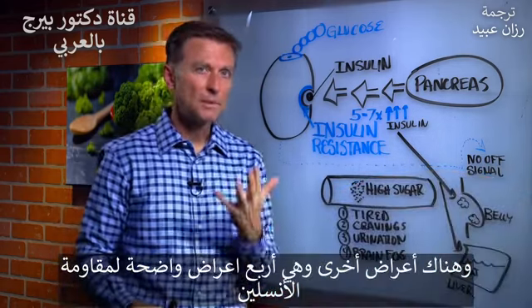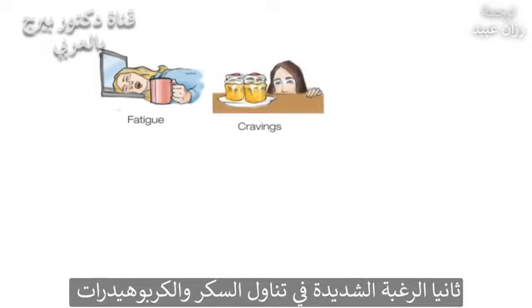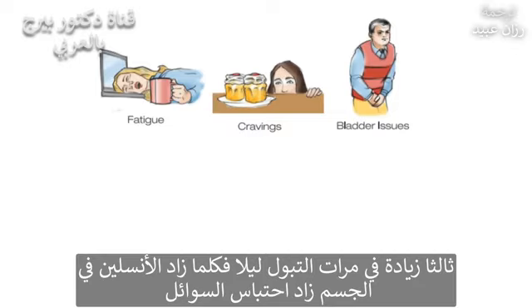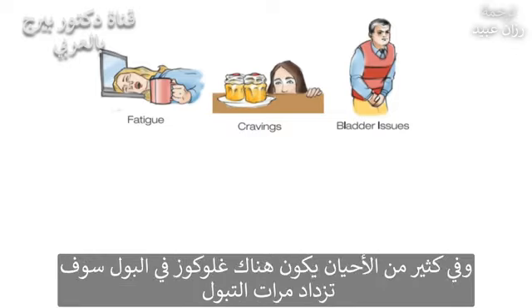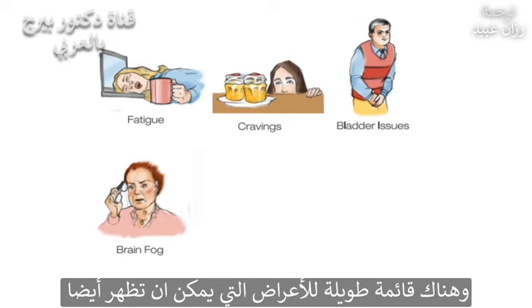There are four main symptoms with insulin resistance. Number one, you're fatigued, especially after you eat — like after lunch you want to take a nap. Number two, you have cravings for sugar and carbohydrates. Number three, you have excessive urination at night because wherever the excess insulin goes, fluid follows it. And you'll also have a lot of brain fog and memory issues, as well as inflammation.